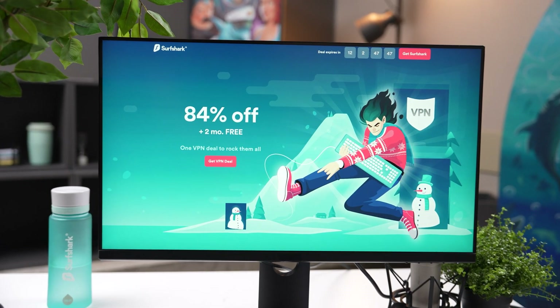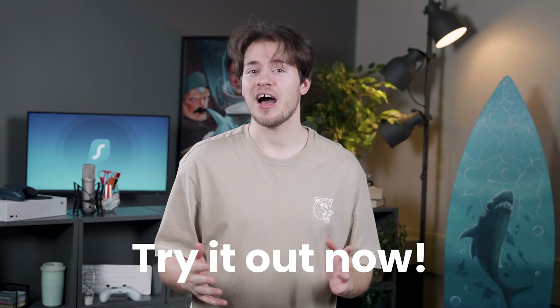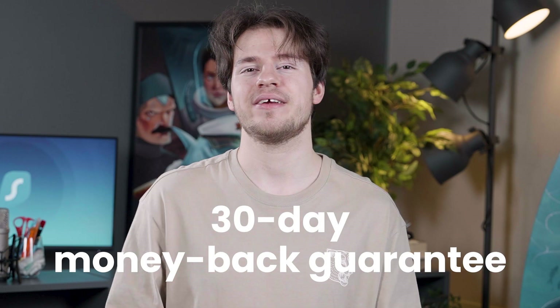That's your special winter deal for 2022. I highly recommend that you give it a shot, and hey, if you don't enjoy Surfshark, then no worries — it offers a 30-day money-back guarantee.